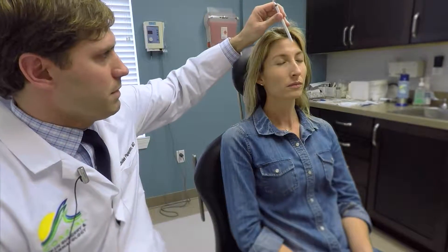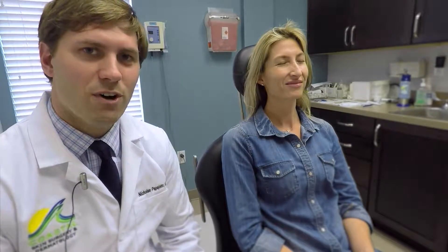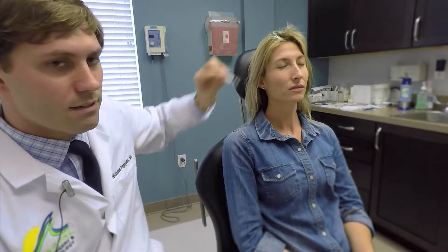The most common area that we treat would be the glabella complex. If you make a mean face and scrunch down, these muscles here make what's called the angry 11s, but usually five injection points: here, here, here, here, and here. Most people tolerate it pretty well. Pain's not too bad, but it works extremely well. That's the most common area that we treat.